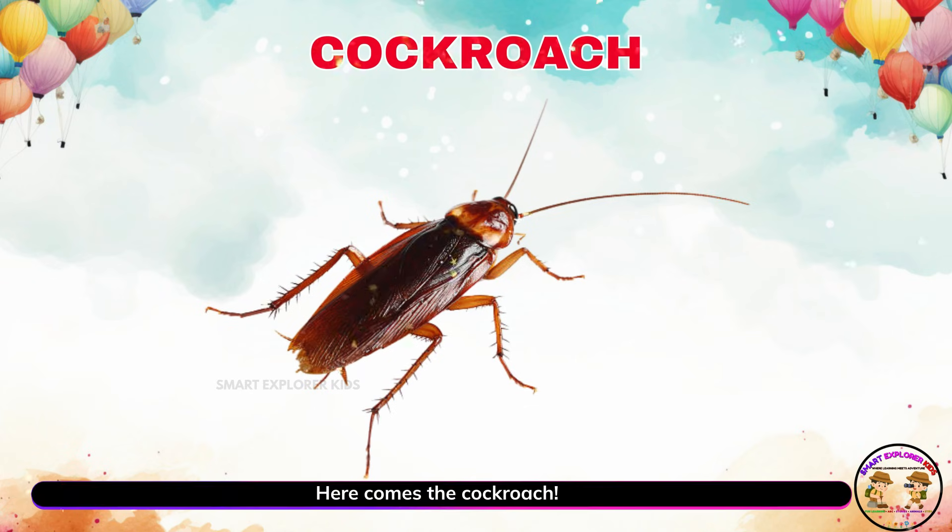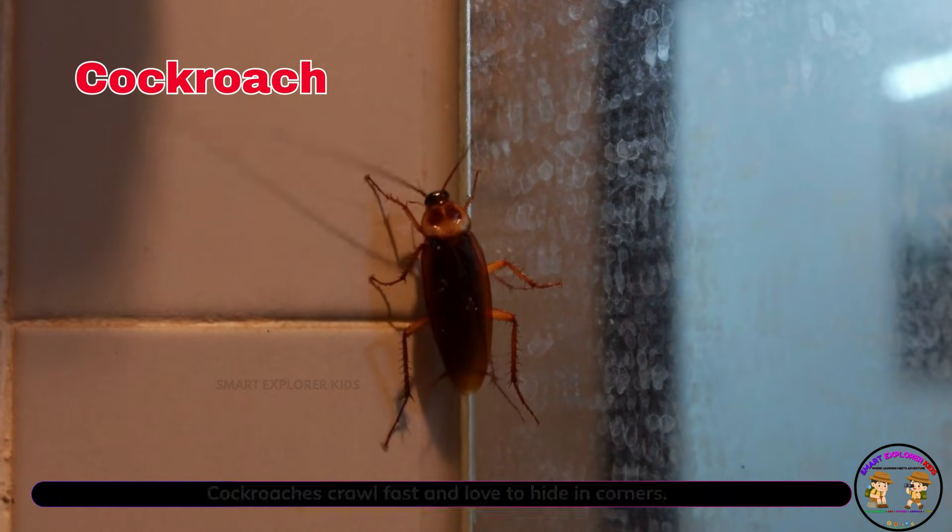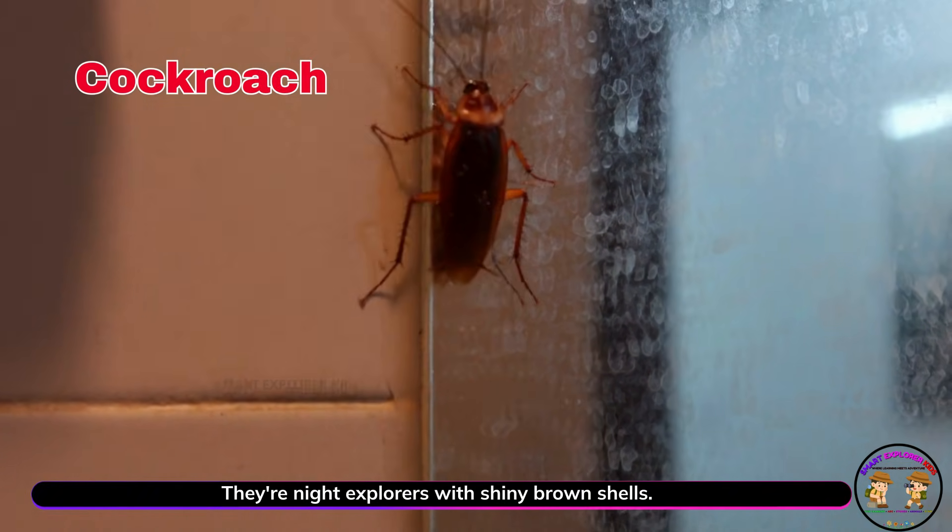Here comes the cockroach. Cockroaches crawl fast and love to hide in corners. They're night explorers with shiny brown shells.